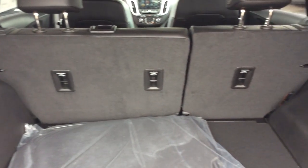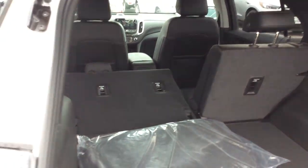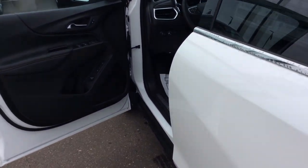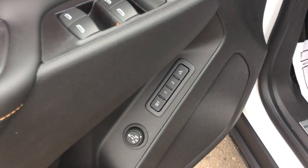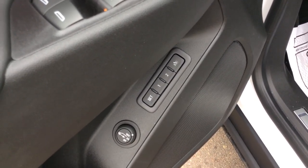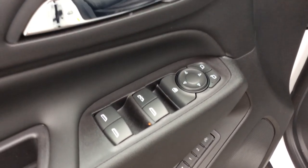Coming around to the back of the Chevy Equinox, we can open up the power liftgate and take a look at the cargo area in the back. As you can see, it's a very spacious and well-laid-out cargo area. And if I need more cargo area, I can simply grab these handles, give those a pull, and lower those rear seats down to quickly utilize all the access and storage area of the Equinox.